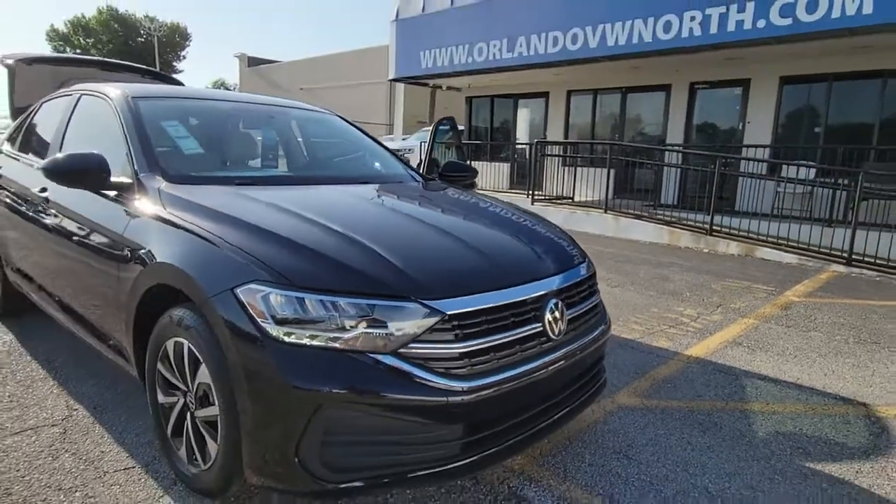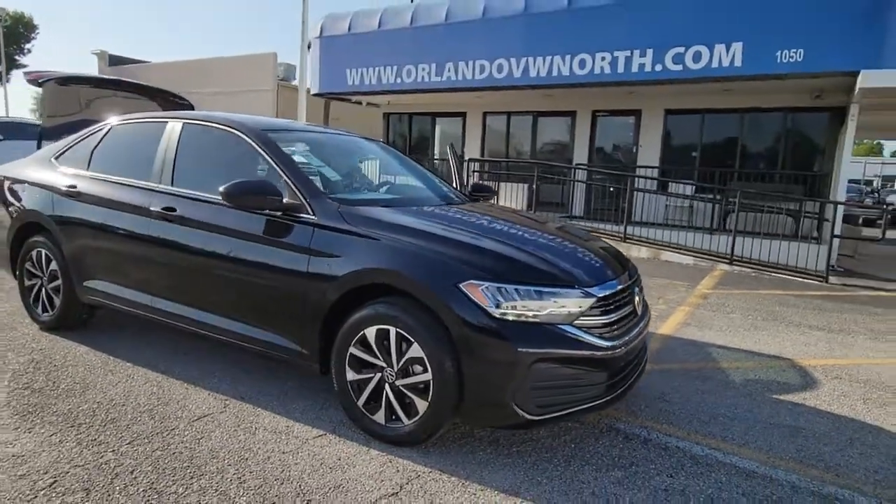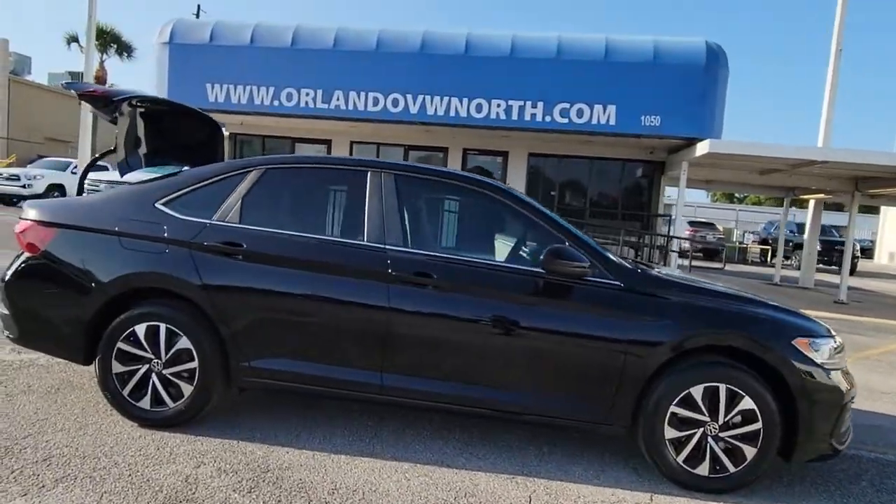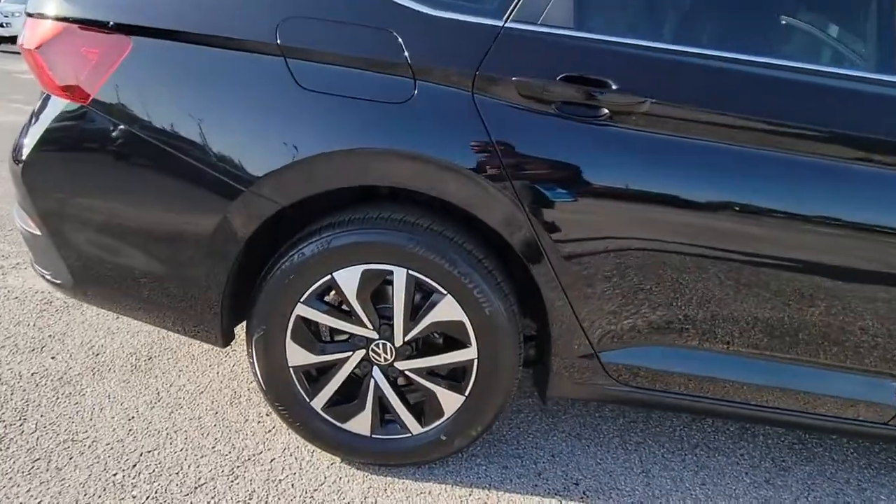Get acquainted with the 2022 Volkswagen Jetta. Take a closer look at this Volkswagen Jetta, the compact sedan that's tastefully understated, practical, and fun to drive.